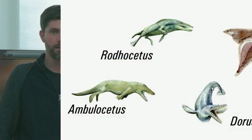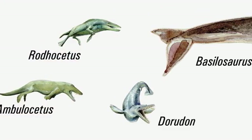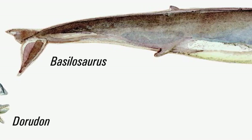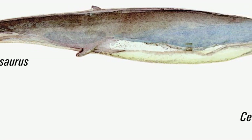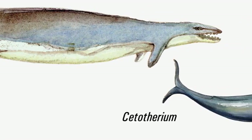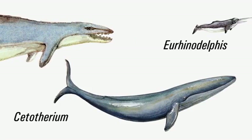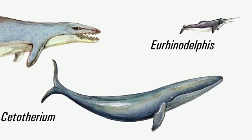Some of the descendants of these quadrupedal whales, the basilosaurids — including Dorodon and Basilosaurus — would later dramatically reduce their hind limbs and rely mostly on the caudal fluke for propulsion in the water. These are the first fully aquatic cetaceans.